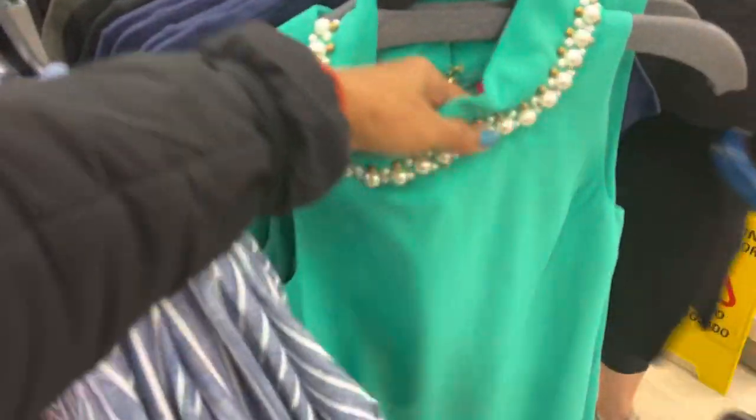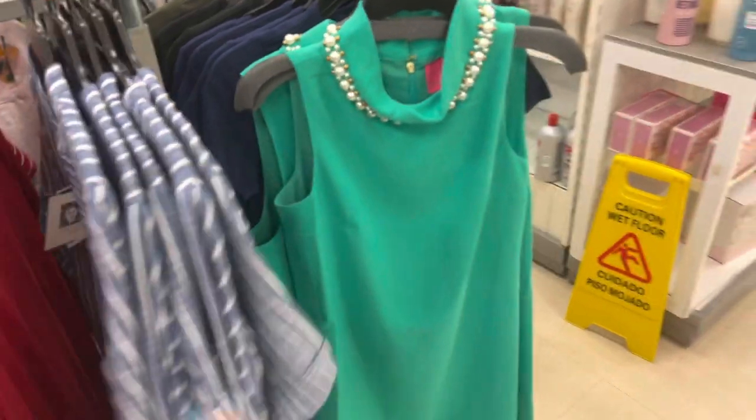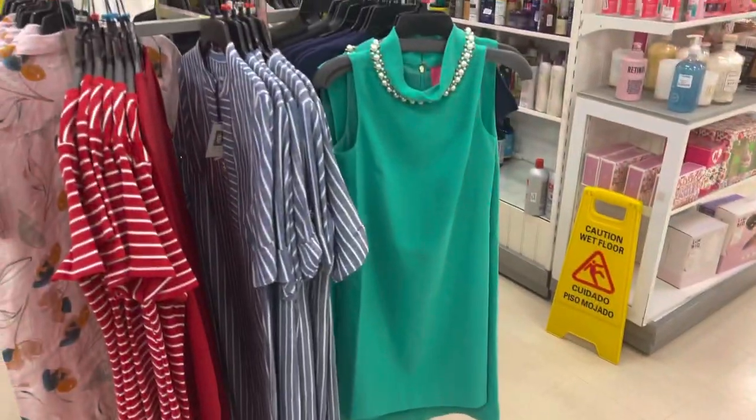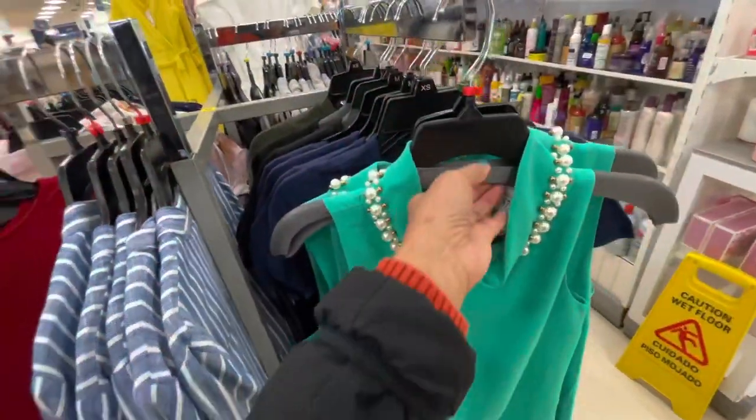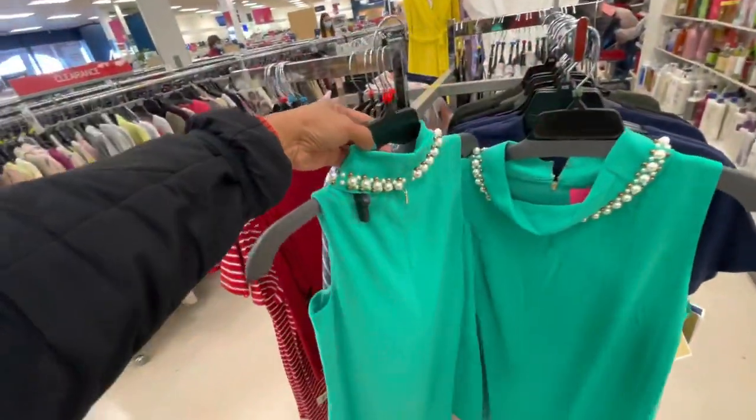Pulsar. Look at this, this is pretty. I like that. The color is not coming off good though. $80. That's the back.